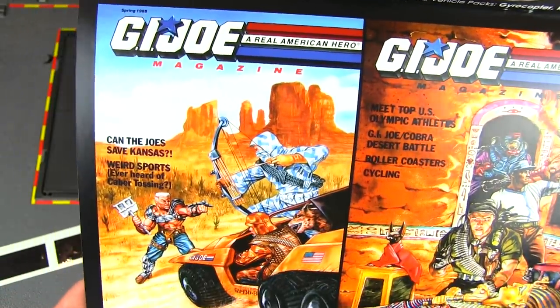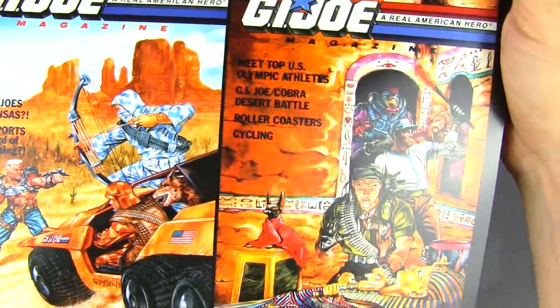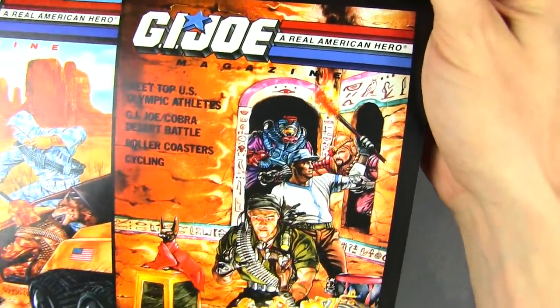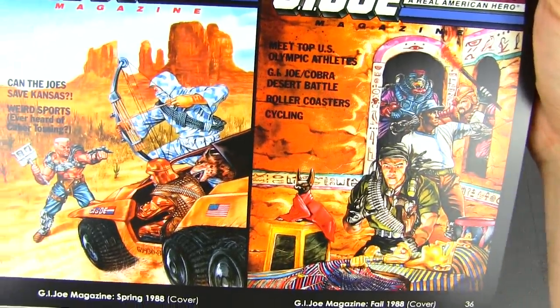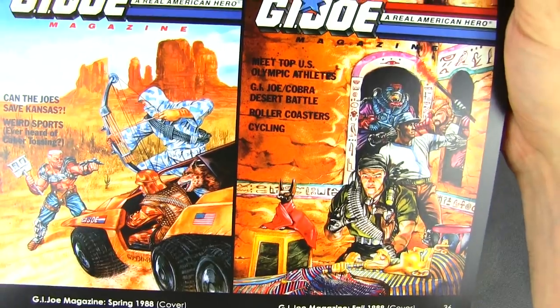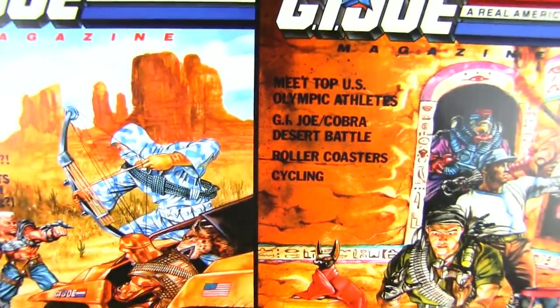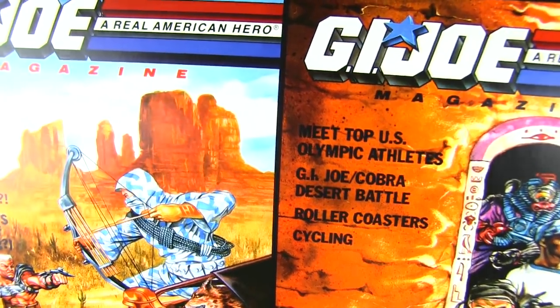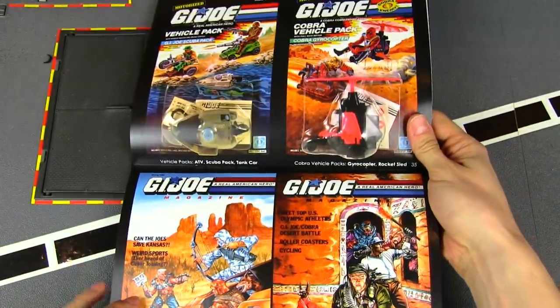Then we've got some GI Joe magazine covers, and this art is beautiful — just about on the same level as the card art from the figures. We're looking at the spring and fall covers; there's Storm Shadow, and I love how that Arashikage tattoo is just peeking out from his shirt.